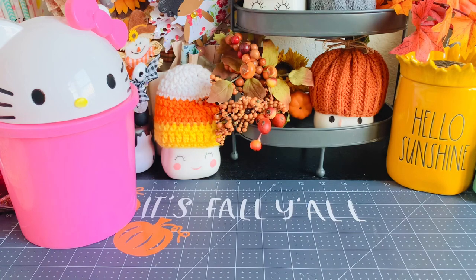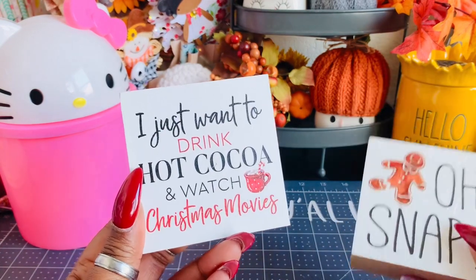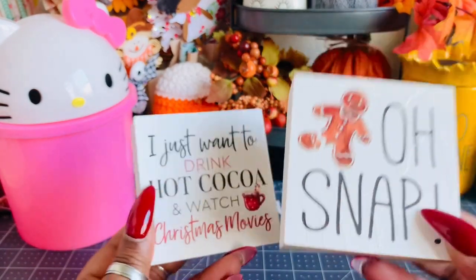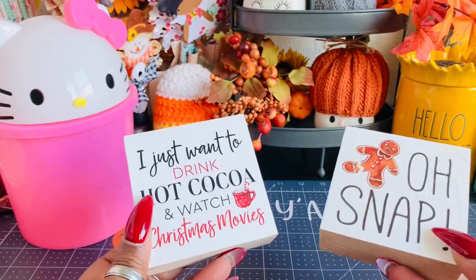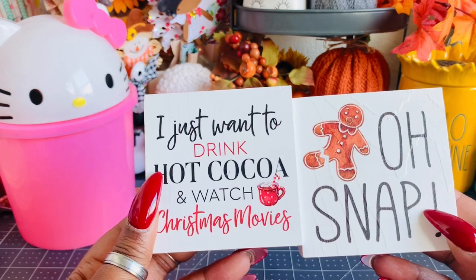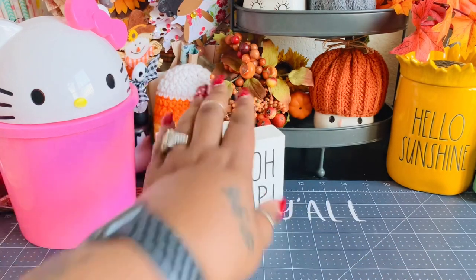The next stop was Hobby Lobby — I hauled these a little bit ago and have just been hanging on to show you. I found these cute little signs: 'I just want to drink hot cocoa and watch Christmas movies.' I love this! When I change out my decor, I'm going to do a Christmas-themed mini tiered tray, and I thought these would be super cute on it.